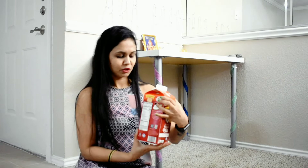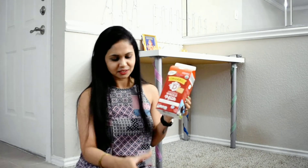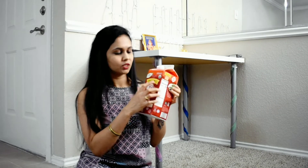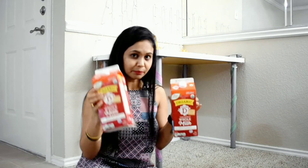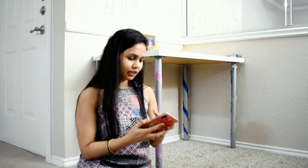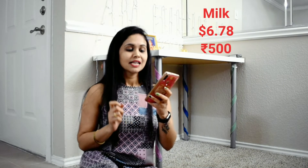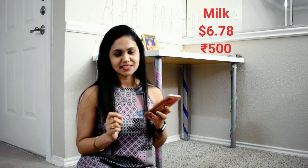Now for the dairy products. I ordered milk — this milk comes in a carton. It is good organic packaging. This can is about 1.89 liters. The larger one is about 4 liters of milk and it is about $6.78, roughly $7.